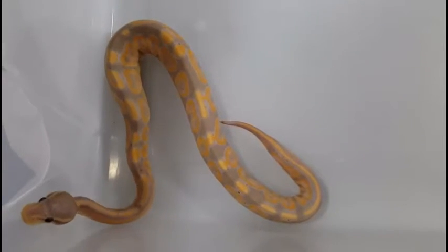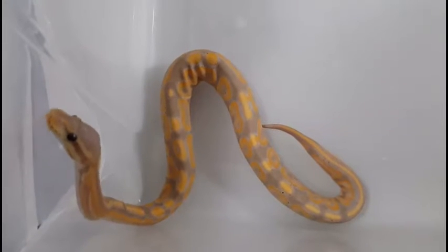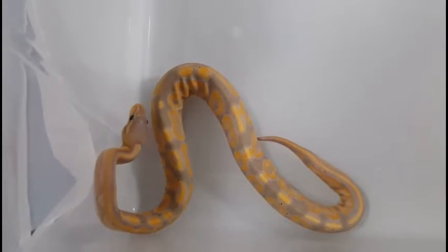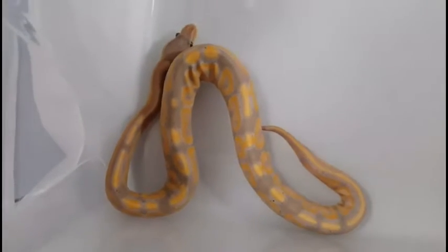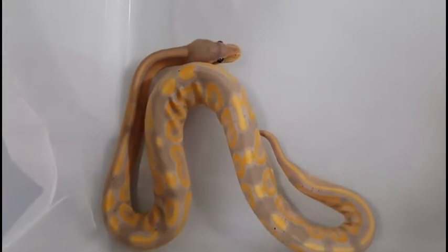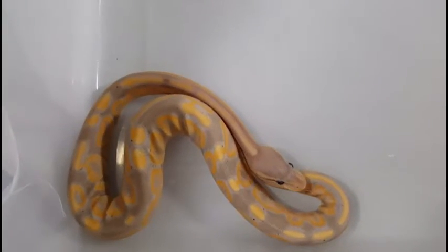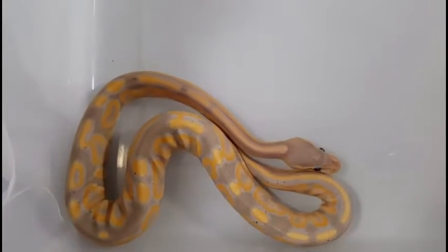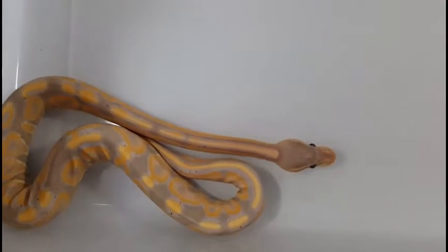Hey everybody, just doing a quick video for someone who wanted to see some of my banana stuff for sale. They want to see some of my banana stuff that is currently for sale, so we're going to do a quick video.